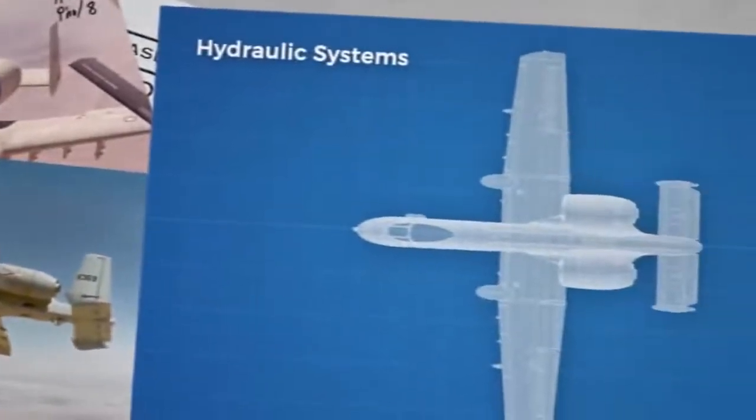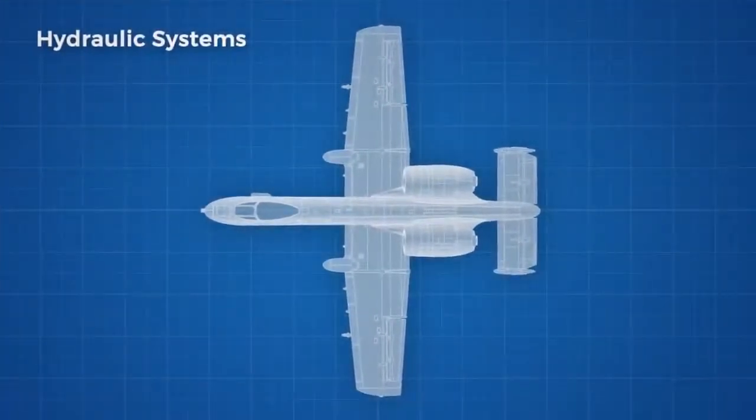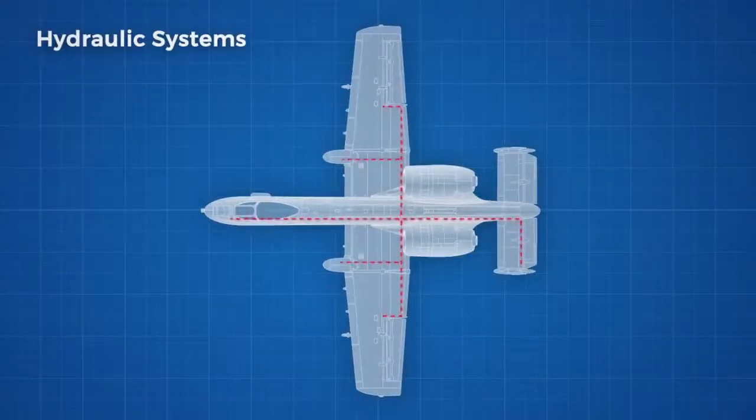There are two separate hydraulic systems to ensure redundancy in operation, and both run the gun. The left and right hydraulic systems are pressurised by two identical engine driven pumps on the left and right engine.